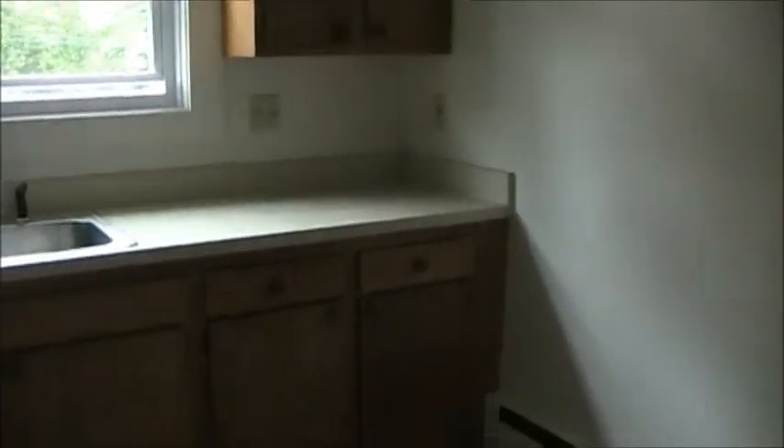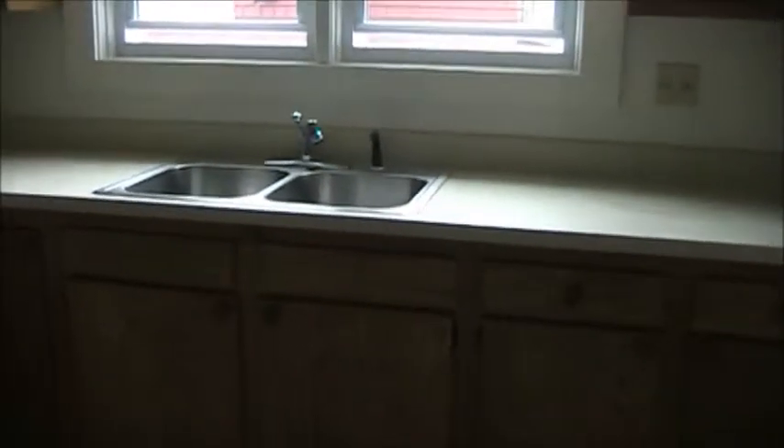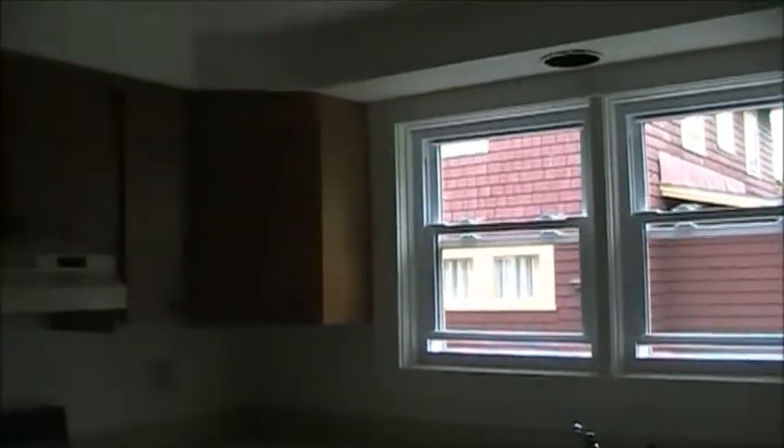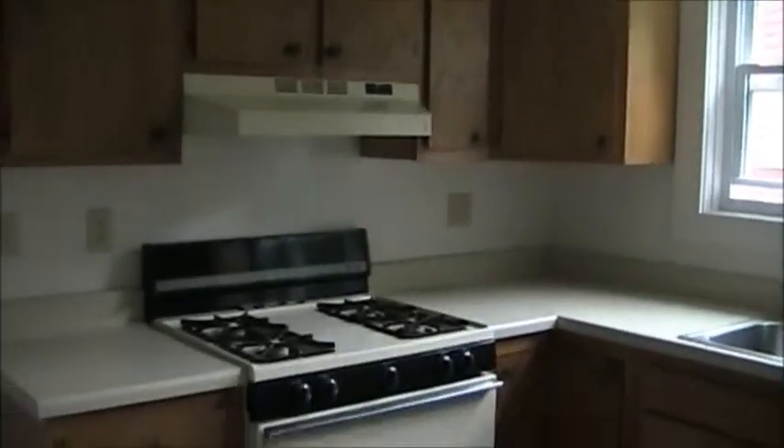These are the access points to the basement, which I'll go down after. This is the kitchen — fairly new refrigerator, nice oak cabinets, laminate countertop, new windows, and it's got a gas stove.